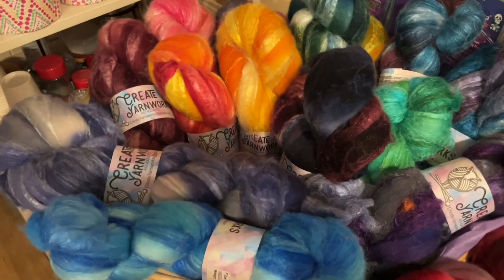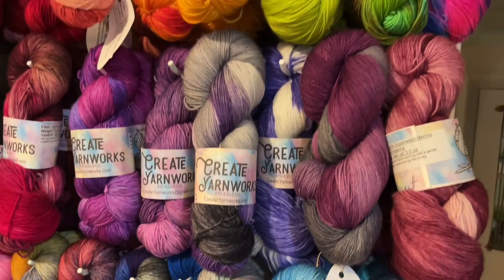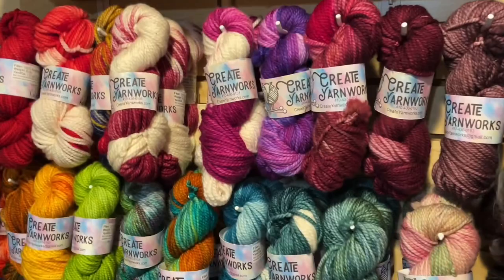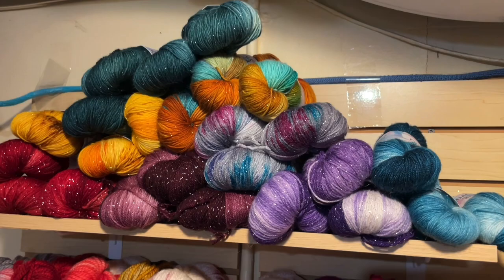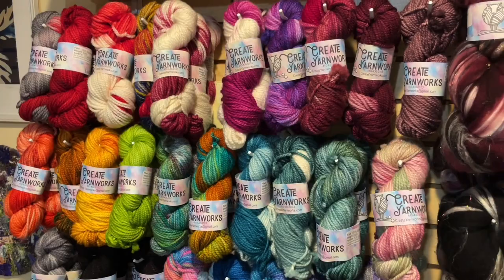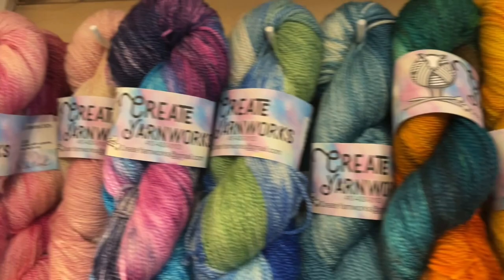For yarn, we have fingering weight 100% Superwash Merino, bulky weight 100% Superwash Merino, and also a sparkly fingering weight. There are a couple of sparkly bases, but they're all the same price — all the sparkly yarns are $34. The 100% Superwash Merino are $30. And this over here is particularly beautiful — this is a 50/50 Merino silk. The bulkies are here, and above them are the fingering weight yarns. All the 50/50 Merino silk, whether fingering or bulky weight, are also $34.